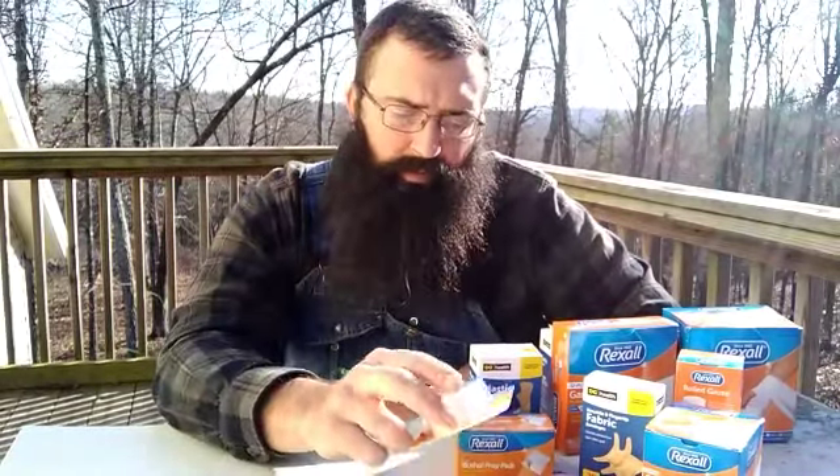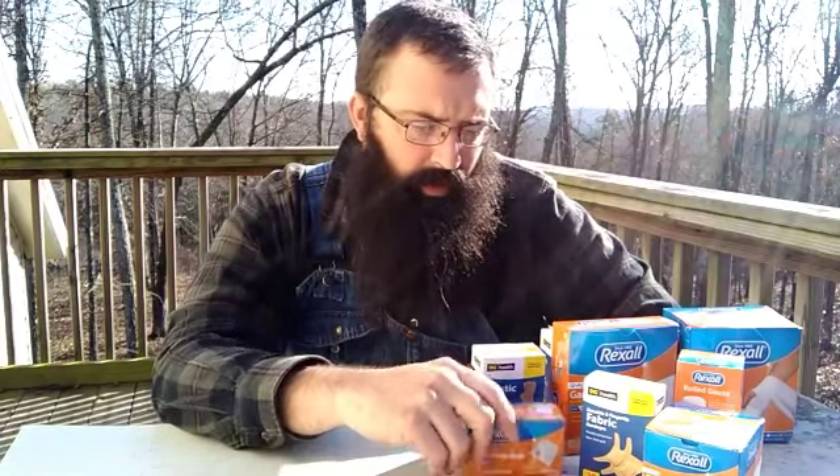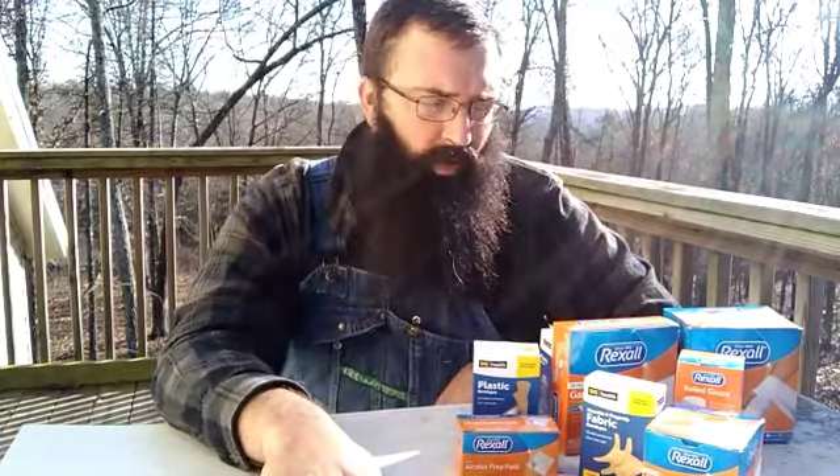Anyway, NWA Prepper, this is my video entry — I hope it's decent enough. It's just my dollar store $20 first aid buy. Alright guys, we'll catch you later.